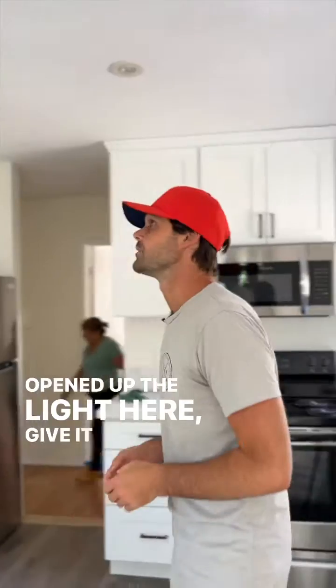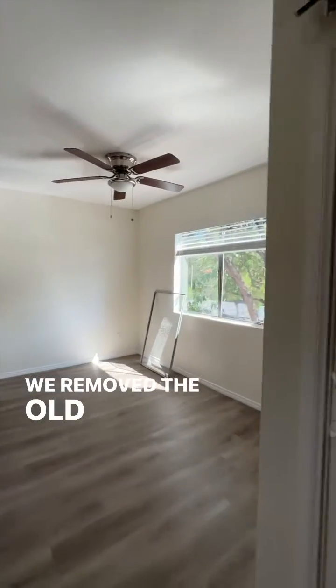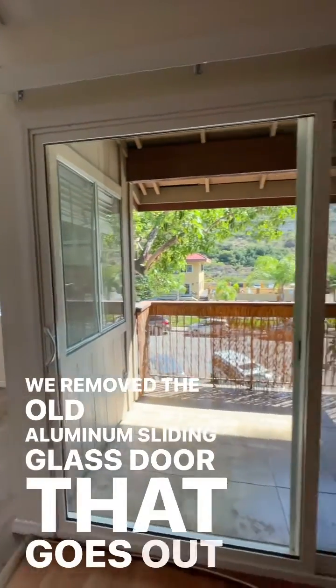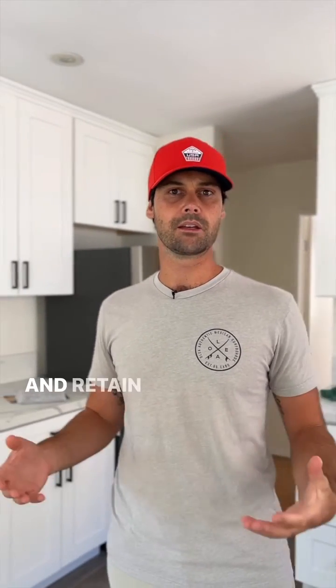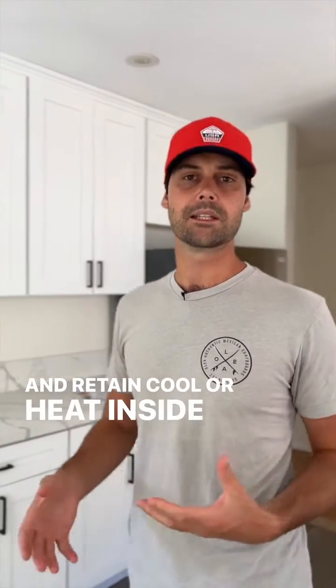We opened up the light here to give it some natural space. We also removed the old aluminum sliding glass door that goes out to the deck, which will allow us to have better soundproofing and retain cool air or heat inside of the apartment.